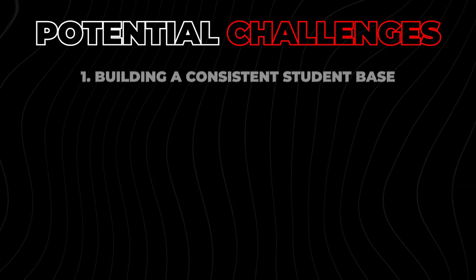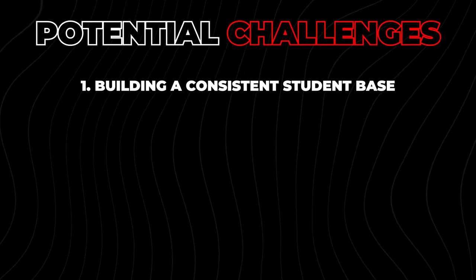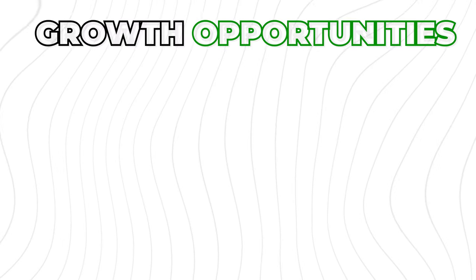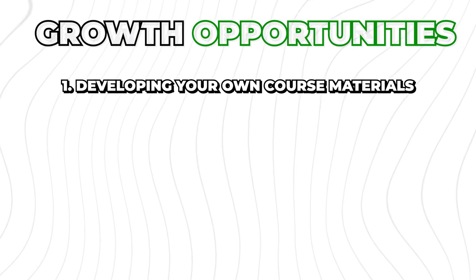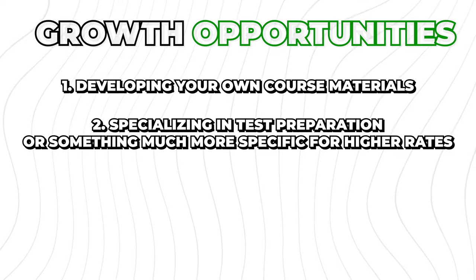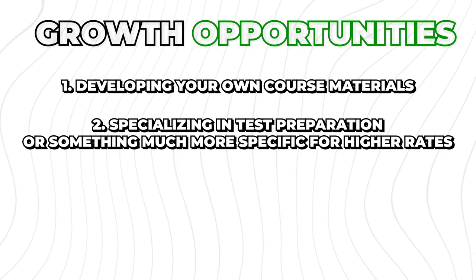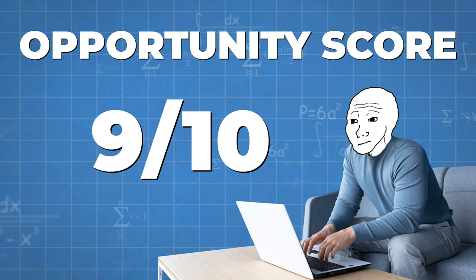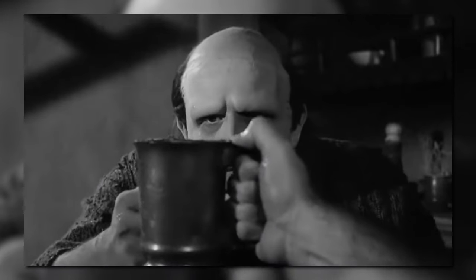Some potential challenges include building a consistent student base — basically a book of students who regularly book your sessions — and dealing with different learning styles. Growth opportunities include developing your own course materials and specializing in test preparation or something more specific for higher rates. Overall, this is a phenomenal opportunity. I made a ton of money doing this in college, so I'm giving this one a 9 out of 10 opportunity score.